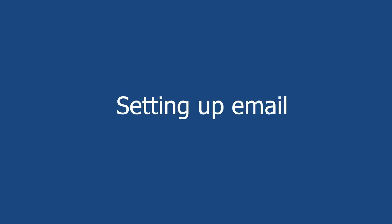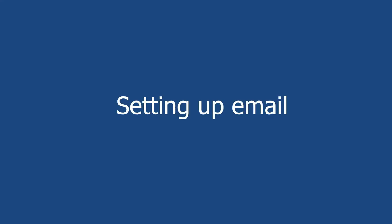First things first, you should have got an email from TMD with the subject line: Welcome to TMD Hosting. If you haven't got that, check your spam — it has been sent for sure. Save this email somewhere as well. It's got bits and pieces of important information in it that you may or may not need, but certainly don't delete it. Keep it somewhere safe. Now, in this email, the thing it talks about is the client area. What we want to do is log into our client area where we can manage all kinds of great stuff. The first thing we're going to do is set up email. So just click on that client area link in your email.